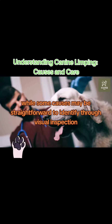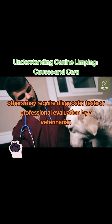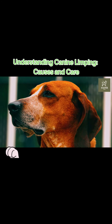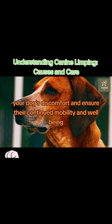While some causes may be straightforward to identify through visual inspection, others may require diagnostic tests or professional evaluation by a veterinarian. Swift intervention and appropriate treatment are vital to alleviate your dog's discomfort and ensure their continued mobility and well-being.